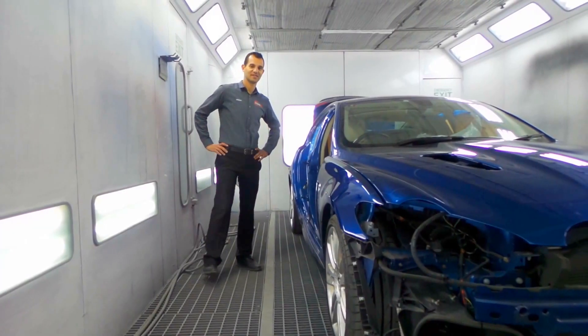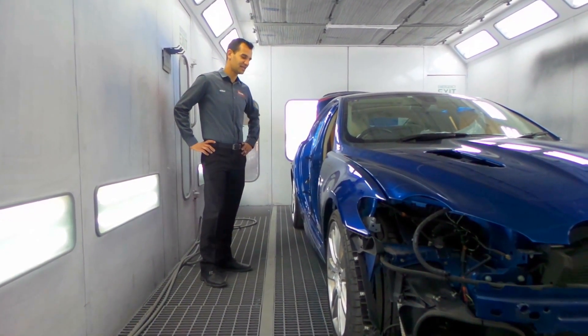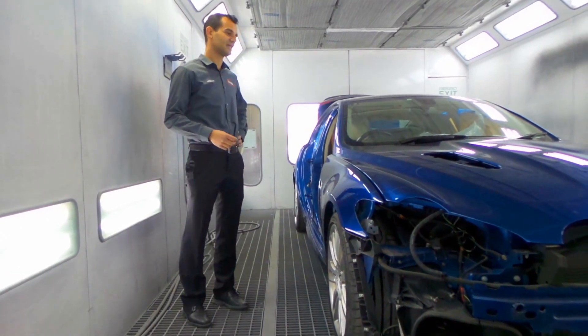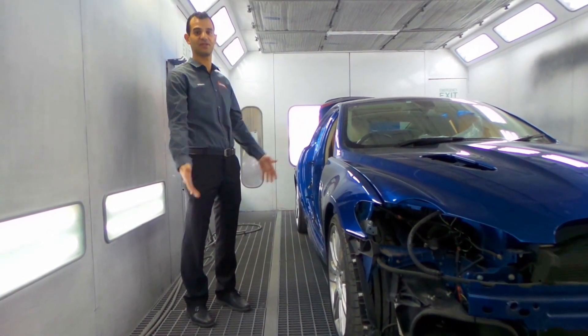Hi guys, William from Executive Smash Repairs again. Today we've got a Jaguar XFR — it's a pearl blue colour — and I just wanted to give you an insight into how we repair this car, which makes all the difference in prestige vehicles and other vehicles when we're repairing them to make them absolutely flawless.